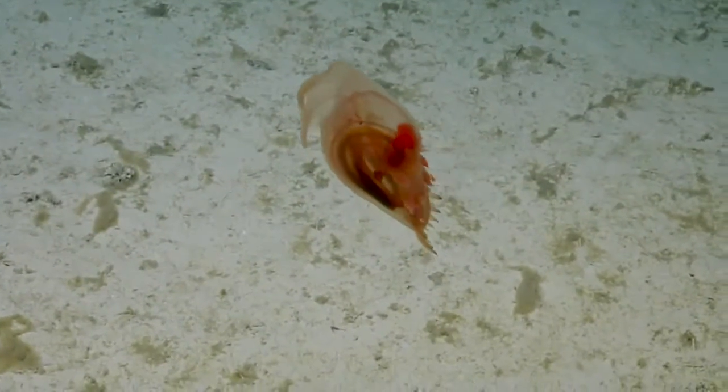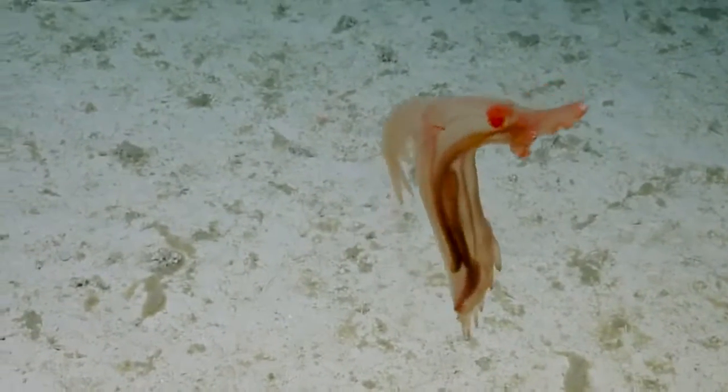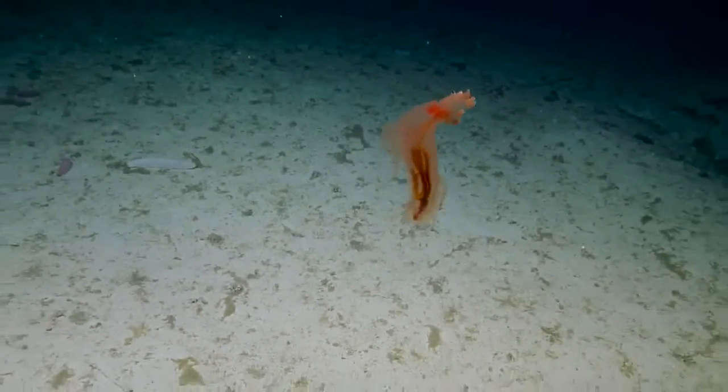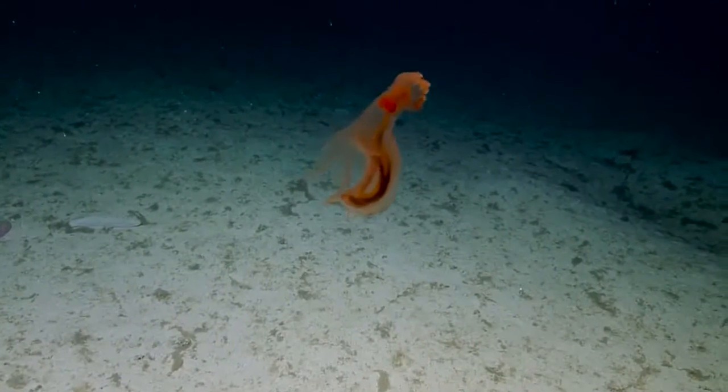Fish. Whatever there is. It's found like four inches. There you go — starting to build speed.